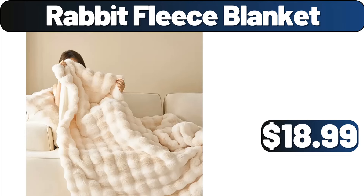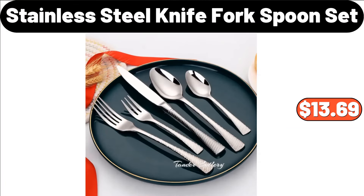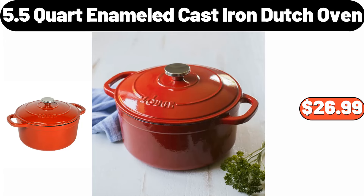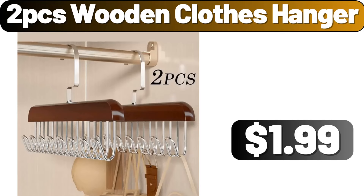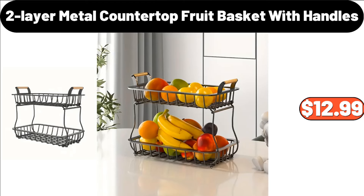Rabbit Fleece Blanket, $18.99. 2-Packs Throw Pillow, $4.49. 5-Piece Stainless Steel Knife Fork and Spoon Set, $13.69. 5.5 Quart Enameled Cast Iron Dutch Oven, $26.99. 2-PCS Wooden Clothes Hanger, $1.99. Industrial Ladder Shelf, $64.99. 2-Layer Metal Countertop Fruit Basket with Handles, $12.99.